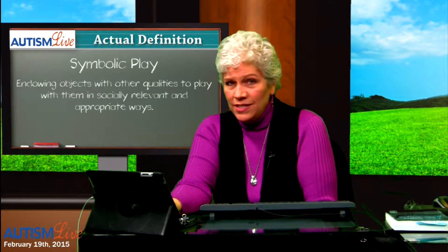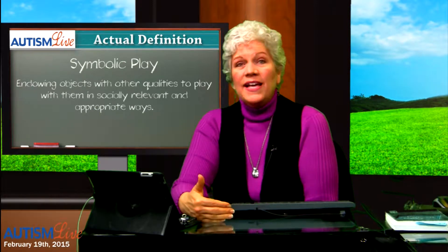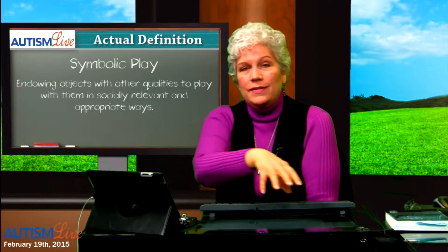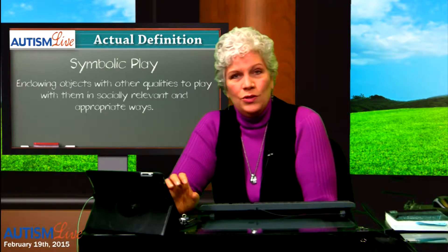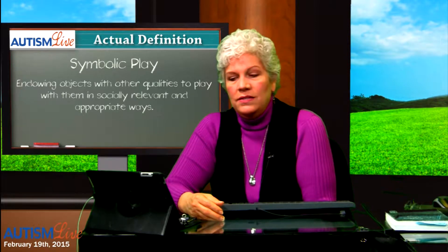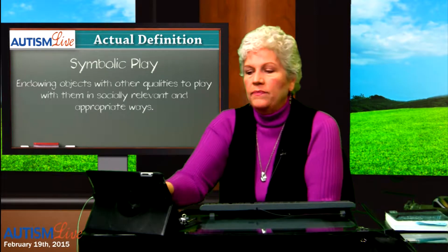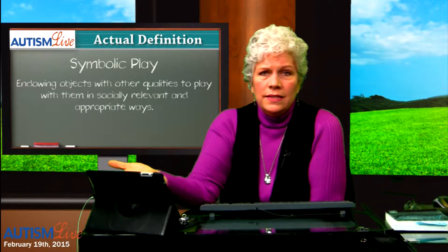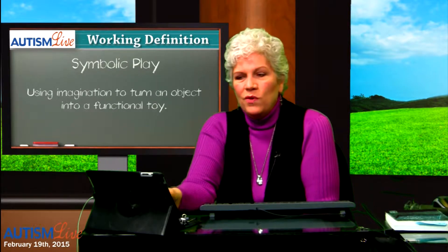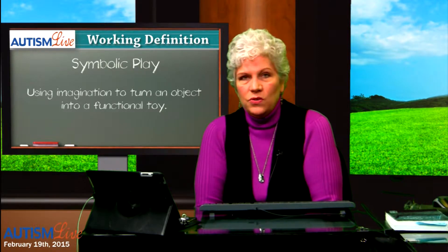Today's term is symbolic play. We talked about imaginative play on Tuesday, and you probably had questions about how we get to imaginative play. Symbolic play is one of the stops on the way to getting there. Symbolic play is endowing objects with other qualities to play with them in socially relevant and appropriate ways. Our working definition: using imagination to turn an object into a functional toy.